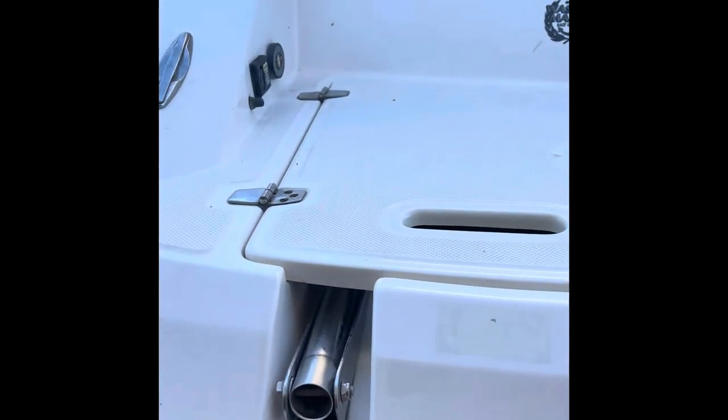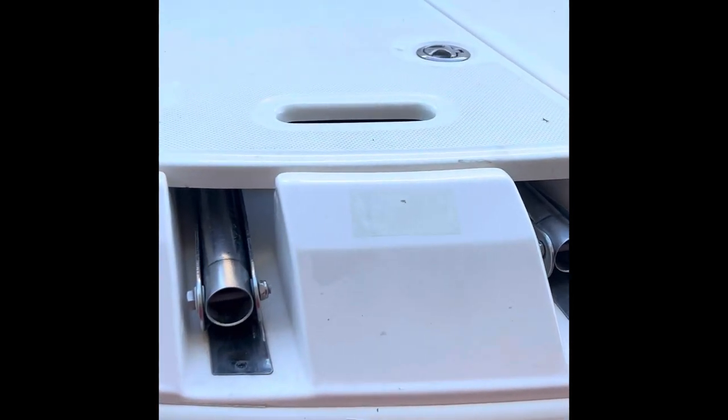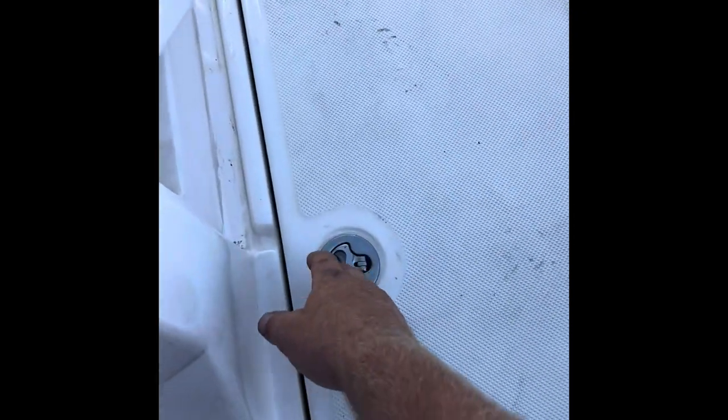There's a ladder right here. One of the typical things that go wrong with these is the latch — this one doesn't latch down, but it latches so it doesn't bang around when you're going over waves. Getting up in the boat, there's a nice ski deck right here with another latch that actually latches.